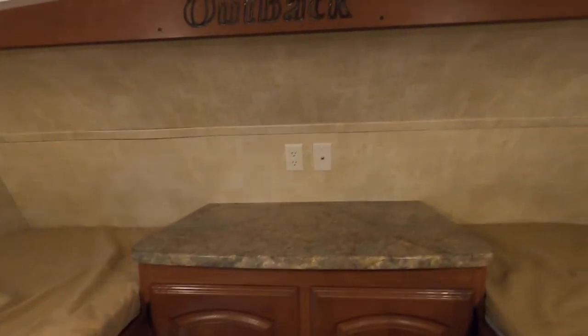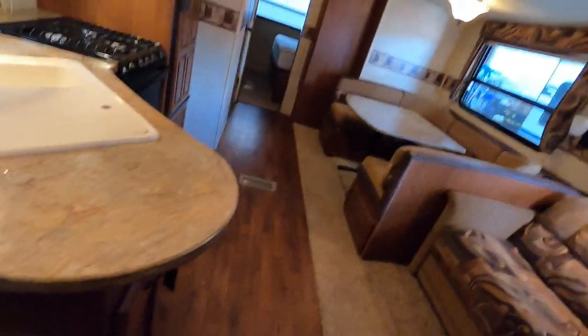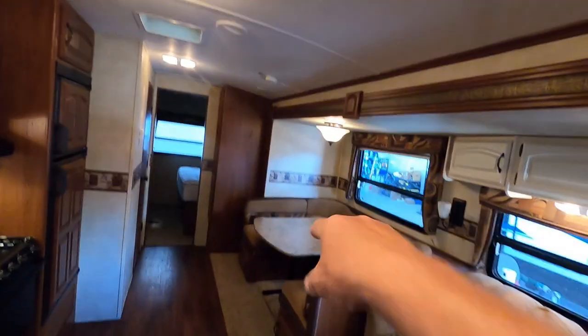Prep for a TV in your bunk area, and there are individual lights up there. That about covers everything on the inside. Smoke alarm is up over top of your dinette.